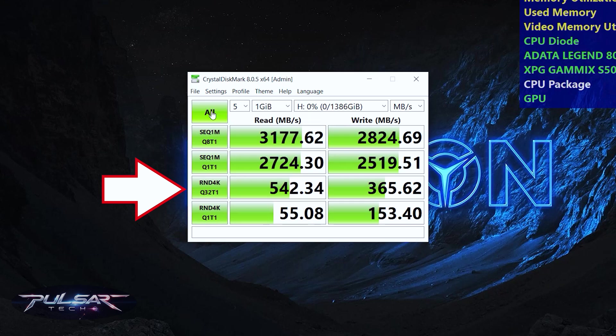RND4K Q32T1: This is a random test that measures how the drive handles small 4KB blocks of data scattered across the SSD. It uses 32 queues and one thread, simulating scenarios involving high multitasking, such as system tasks and applications that constantly access small files.